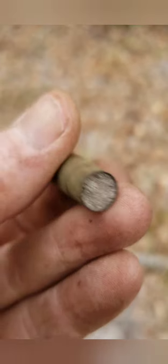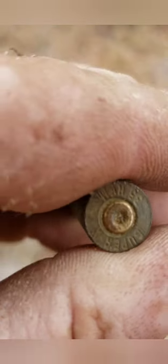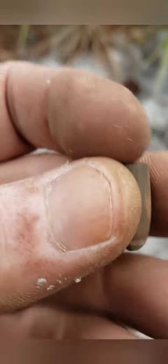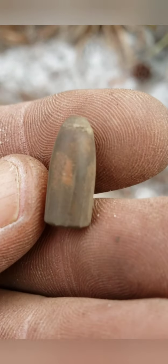Got us a piece of brass. Found us a bullet. Cool.